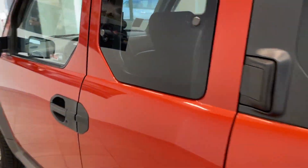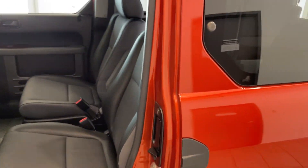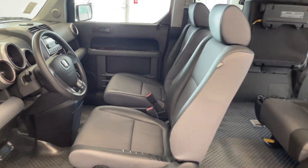Now we'll move around to this side here. Open up and take a look at the driver and passenger seat. And then you would open up here to get into the rear seats if they were down — providing tons of space, easy to get in and out of.